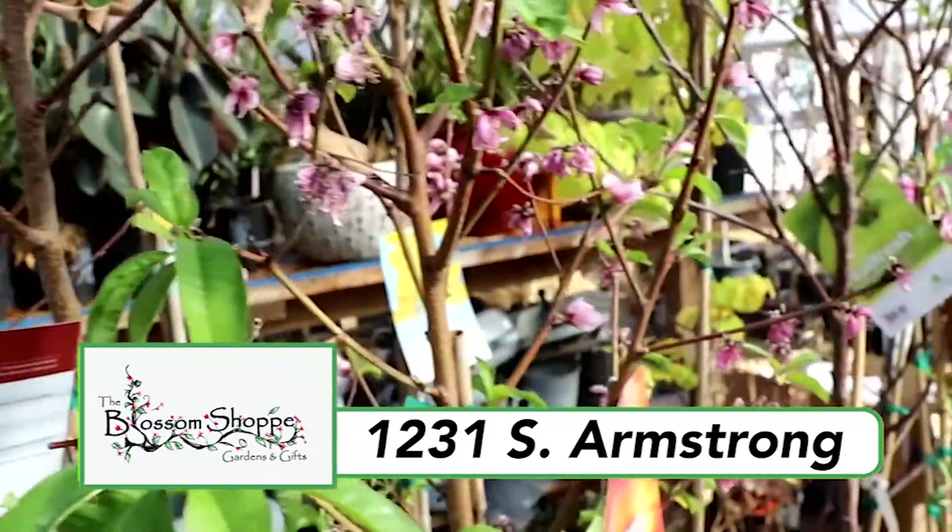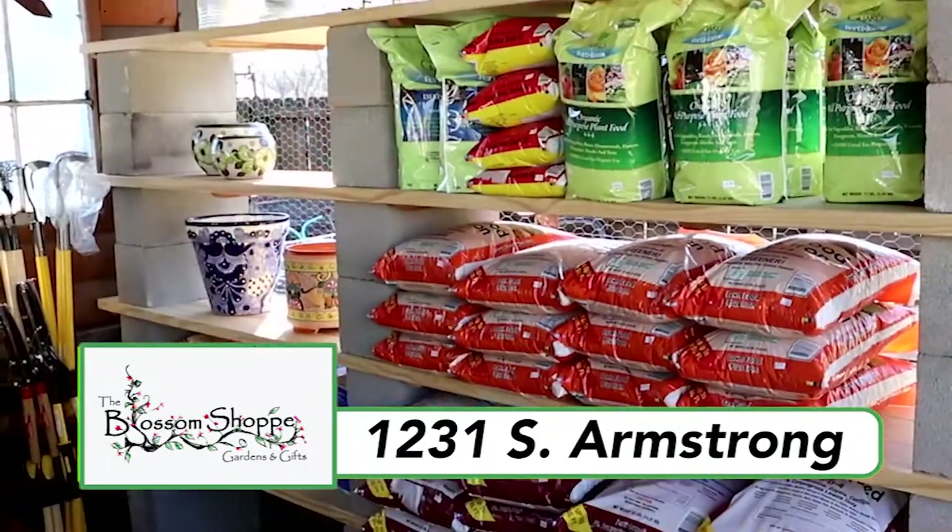There's shade, ornamental, and fruit trees. Vegetables, houseplants, and everything you need for your garden.